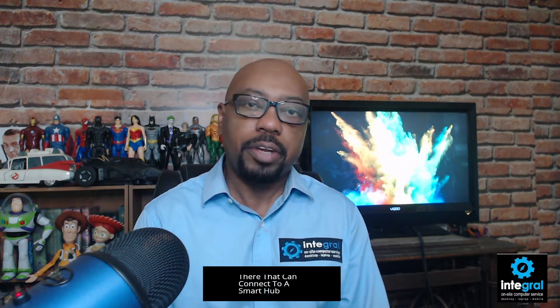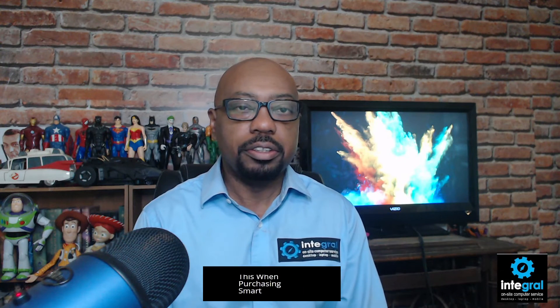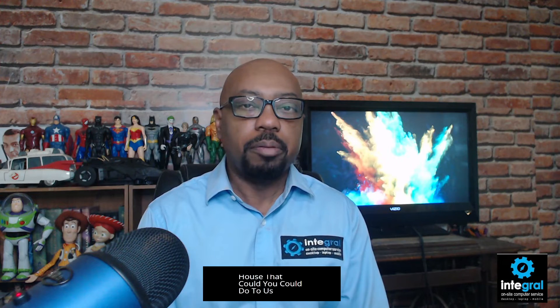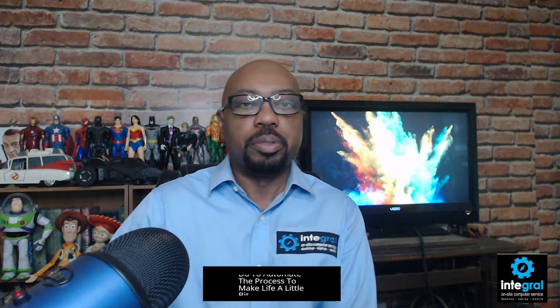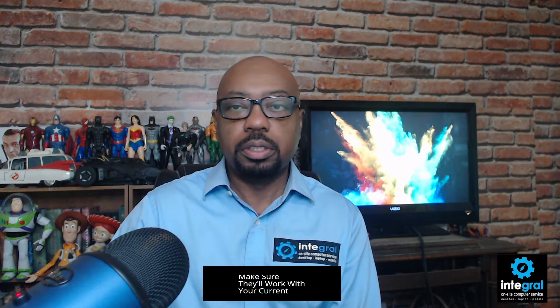There are a lot of different smart devices that connect to a smart hub, including smart TVs. Rather than having to deal with a remote, the older adult in your life can use voice commands from their smart home hub to control anything, including the television. The best approach when purchasing smart items is to find out what their needs are — what things around the house could you automate to make life simpler. Get a game plan together, make sure you're buying the right smart devices, and make sure they'll work with your current smart home hub.